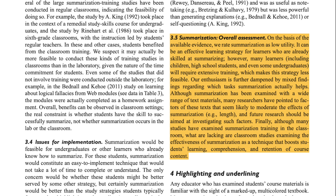Note-taking can be an effective learning strategy for learners who are already skilled at summarizing; however, many learners — including children, high school students, and even some undergraduates — will require extensive training on how to summarize material, which makes the strategy much less feasible. Enthusiasm is further dampened by mixed findings regarding which tasks summarization actually helps, and many researchers have pointed to text length as a factor likely to moderate the effects.